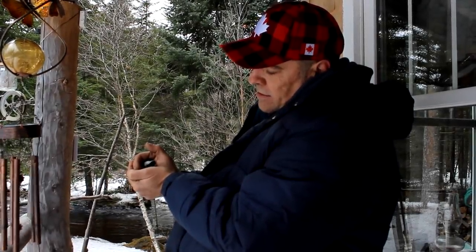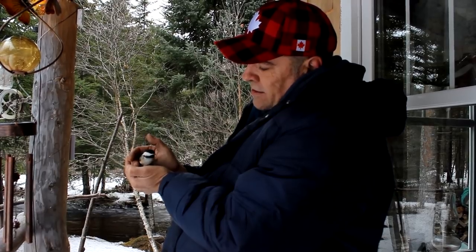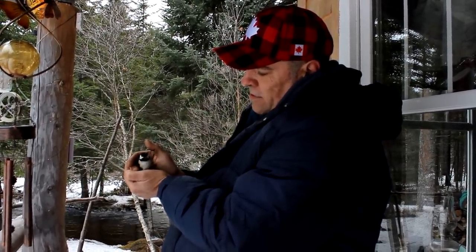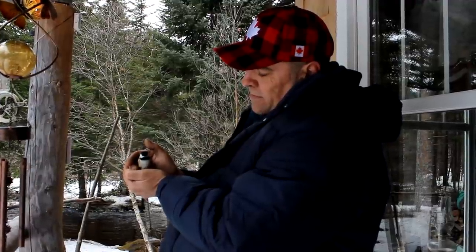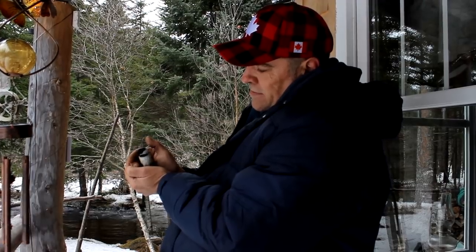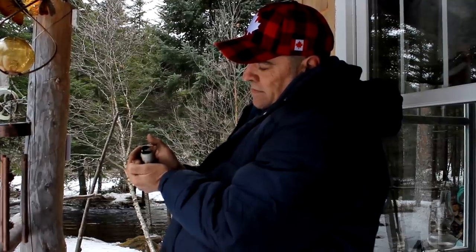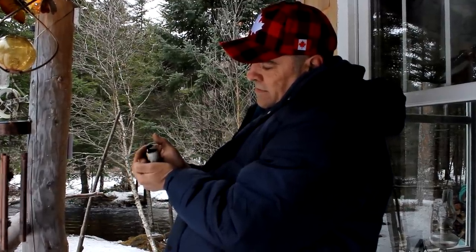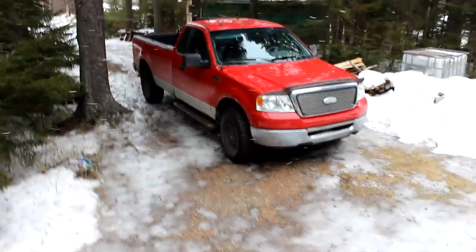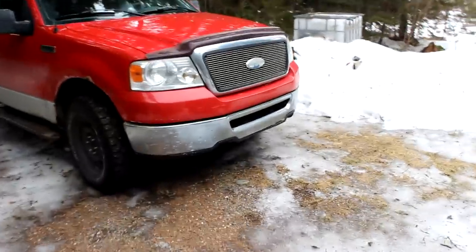He's coming out of it. There he is — there you are. What's going on, dude? I'm just going to show you guys around outside a little bit and how much snow we actually lost in the last couple crazy days.